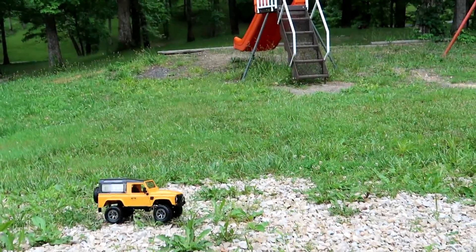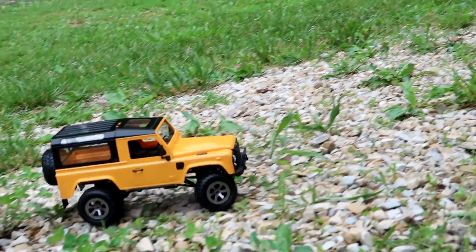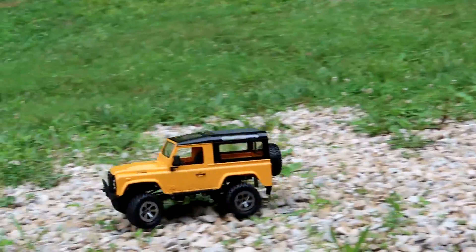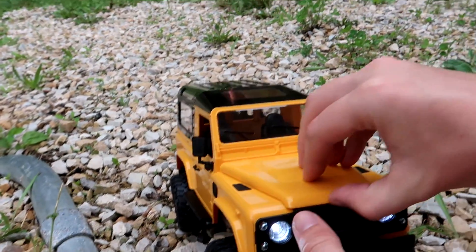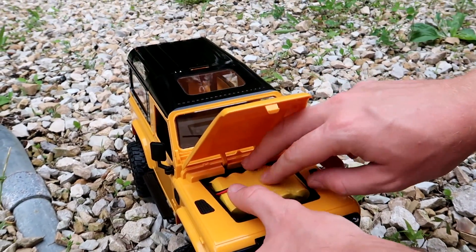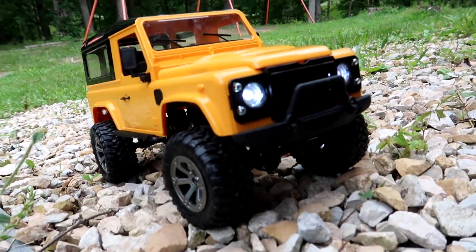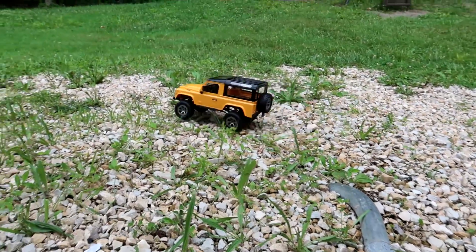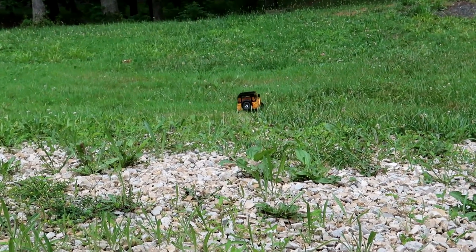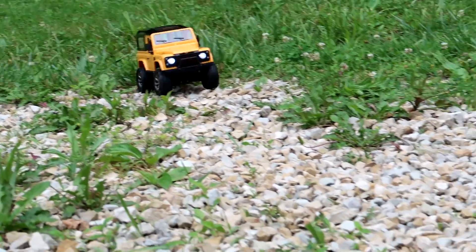It feels like it has more punch to it than yesterday's truck - it's climbing this hill better. I think it's geared better and has a little more power. Under the hood, if I can pop that - it's a little tight because it's new - that's where our little rechargeable battery is. It comes with a USB charge cable. I think it's 700 milliamps, probably nickel-cadmium. This one is driving a whole lot better than the little military truck we drove. Look at it power through this grass!